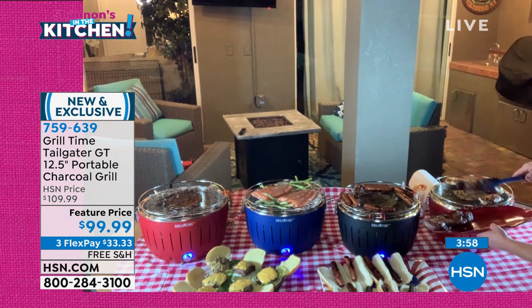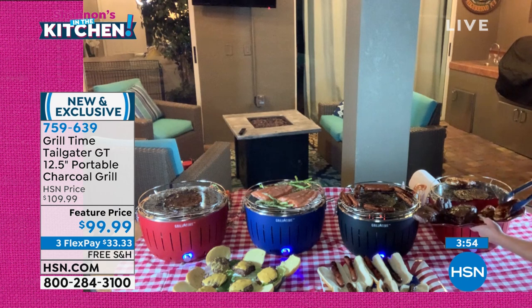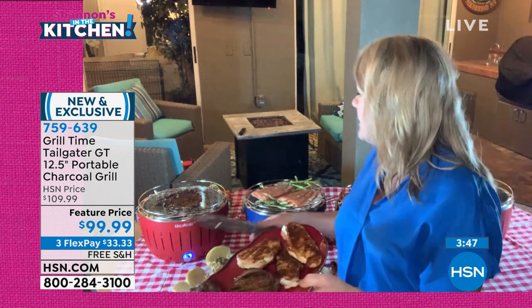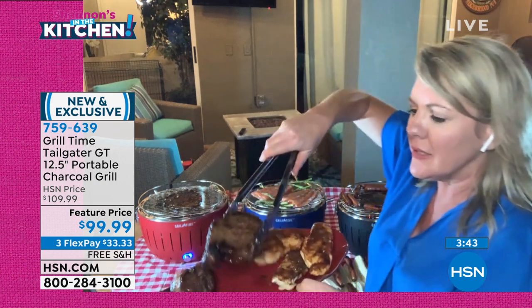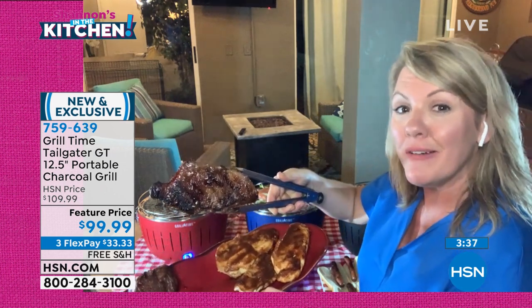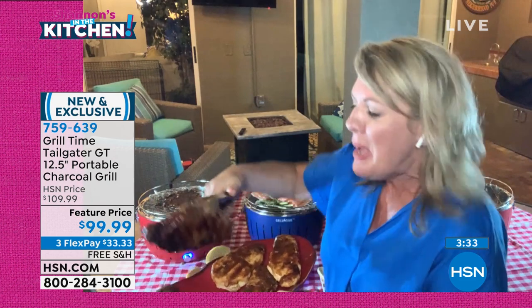We are bringing out two massive steaks on top of three chicken breasts. You don't have to sacrifice cooking capacity because of the grill's size. Look at the crispy crunch of these steaks — Shannon, I wish you could smell this. I am very proud of this — it is my first real charcoal-grilled steak.